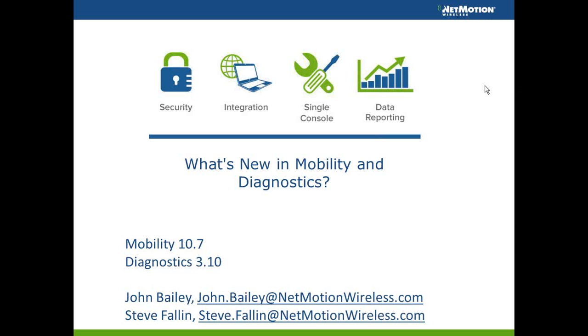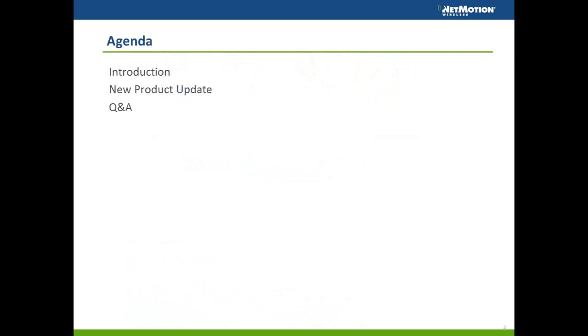Welcome to this customer webinar on NetMotion Wireless. Thanks everybody for joining. Hopefully at some point in your careers most or all of you have met myself or Steve. Today we're really excited to talk about some new product releases. Since I've been here, about five years, this is probably the most feature-rich release we've had to date. I'll go through the features and then we'll leave time at the end for Q&A. We originally advertised this as a 30-minute webinar, so we'll try to keep it to that.